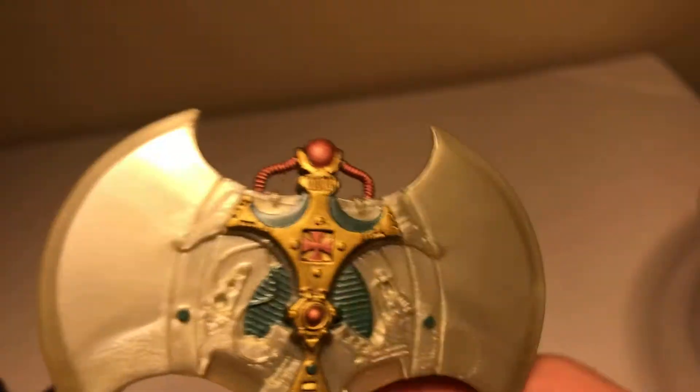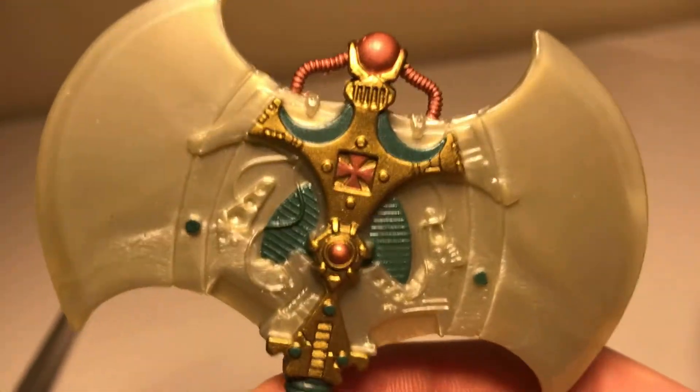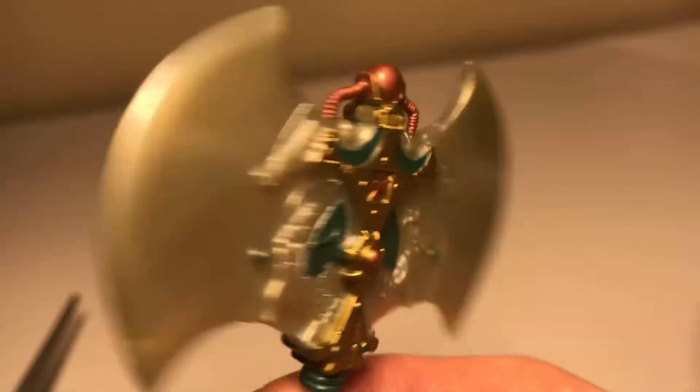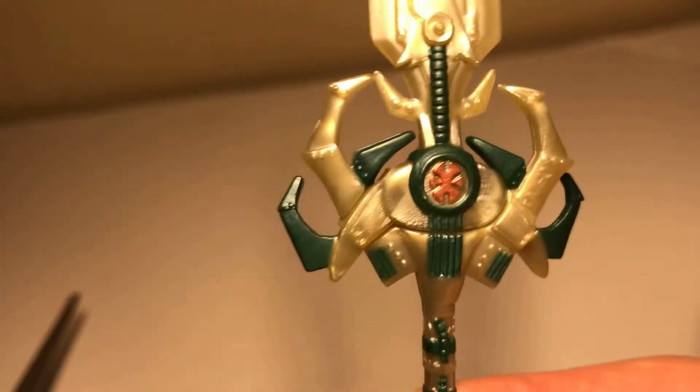You can see right here on the axe is the iron cross. The same one — you can see the axe. You can see right here, just like on He-Man's shield signal right here too.